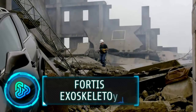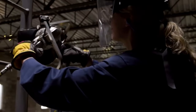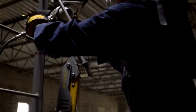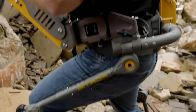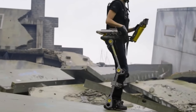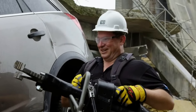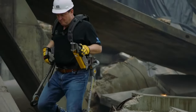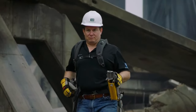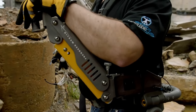If you've ever worked in physically demanding industries where heavy tools are part of your daily routine, you know the toll it can take on your body. But imagine a wearable technology that lightens the load — that's Lockheed Martin's Fortis exoskeleton. It redistributes the weight of heavy tools, reducing strain by channeling the tool's weight directly into the ground. The latest design includes an updated spring arm for enhanced operator stability.